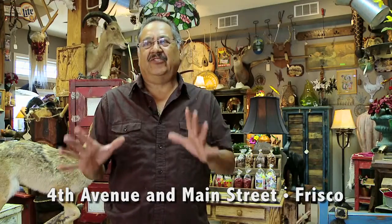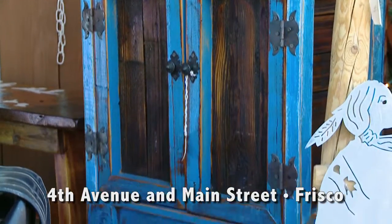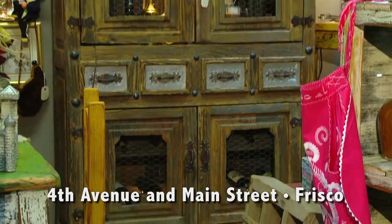I always do my furniture with high quality. This furniture is not just put together with bolts — you can jump on it. It's very quality. It lasts probably forever.